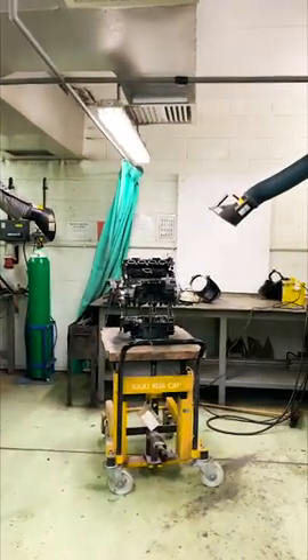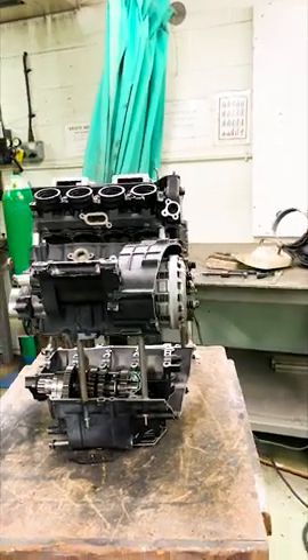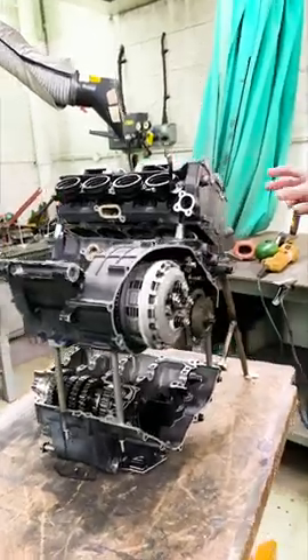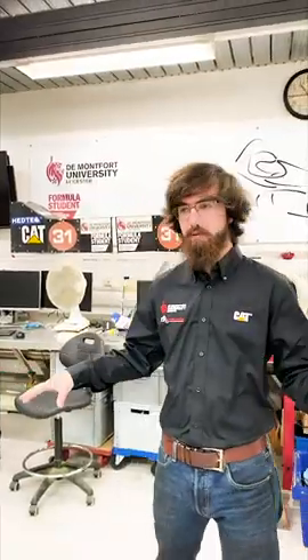This is our 2017 engine. It's been exploded as a demonstration. So you can see the gearbox, the clutch pad, the head and the fans in it.